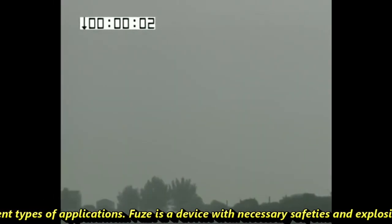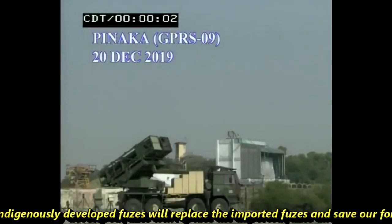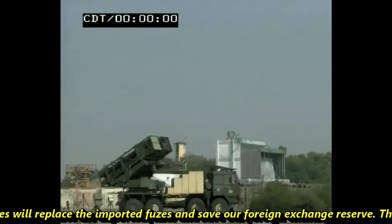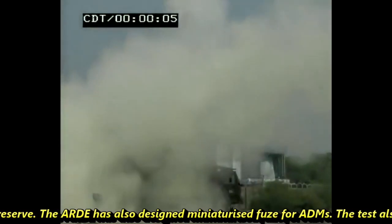A fuse is a device with necessary safeties and explosive elements designed to initiate an explosion train when specified conditions are met. These indigenously developed fuses will replace imported fuses and save foreign exchange reserves. ARD has also designed a miniaturized fuse for ADMs.